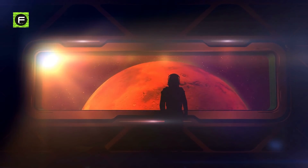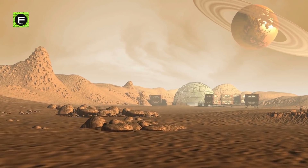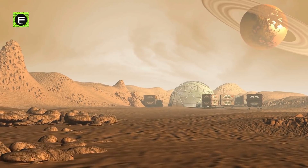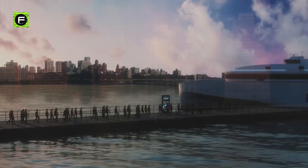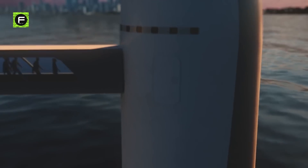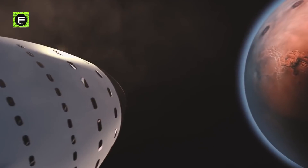Elon Musk, the founder of SpaceX, envisions a future wherein humans are a multi-planet species. The ultimate objective of SpaceX is to build a sustainable city on Mars by the year 2050. And to do so, SpaceX is developing the world's most powerful rocket, Starship, which is capable of carrying 100 people and 100-plus tons of cargo out of Earth orbit, allowing mankind to go to the Moon, Mars and beyond.